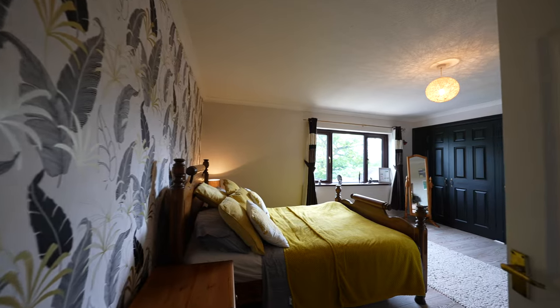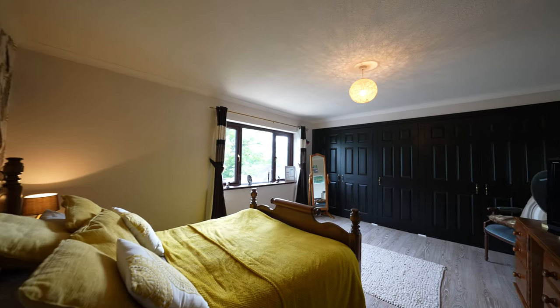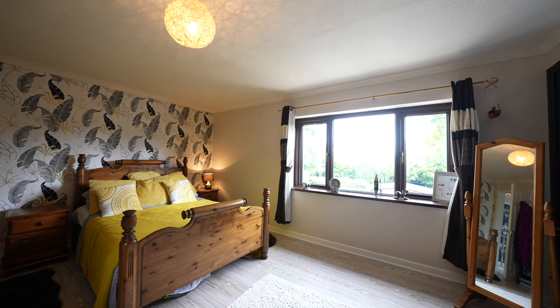Bedroom 2 also offers a spacious room with a rear-facing window giving garden views and a useful range of built-in wardrobes.